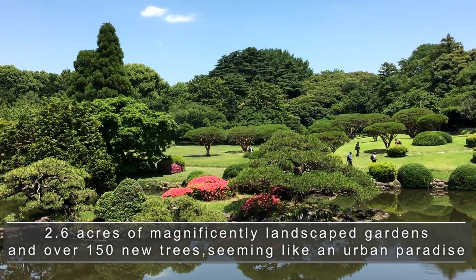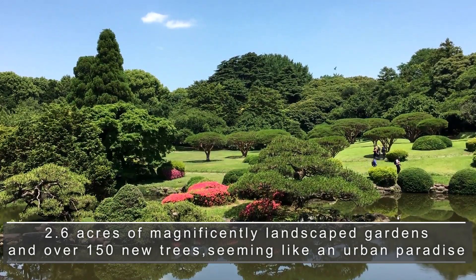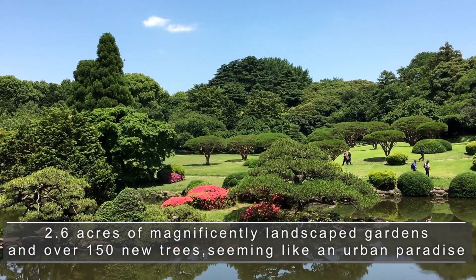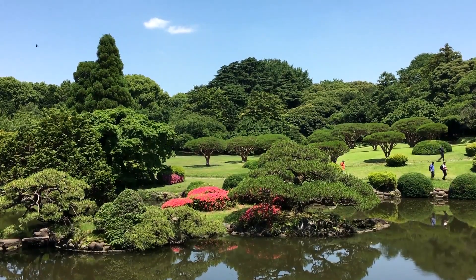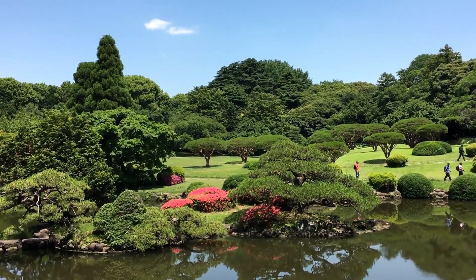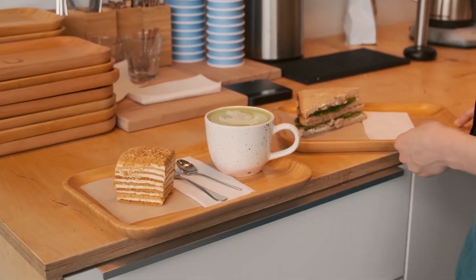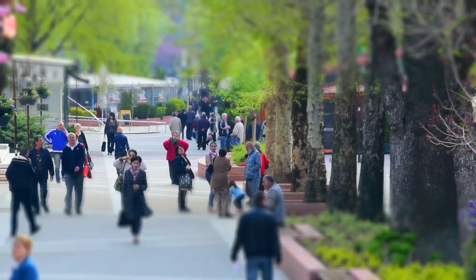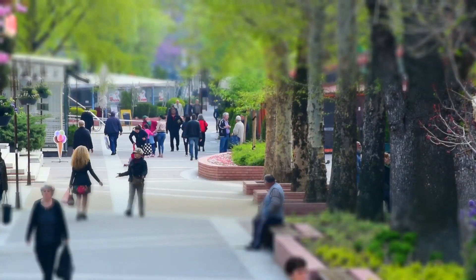It stands within 2.6 acres of magnificently landscaped gardens and over 150 new trees, seeming like an urban paradise just steps away from the heart of London's financial sector. New cafes and restaurants are located at the water's edge of the south dock in the heart of the park, providing places to meet and mingle.